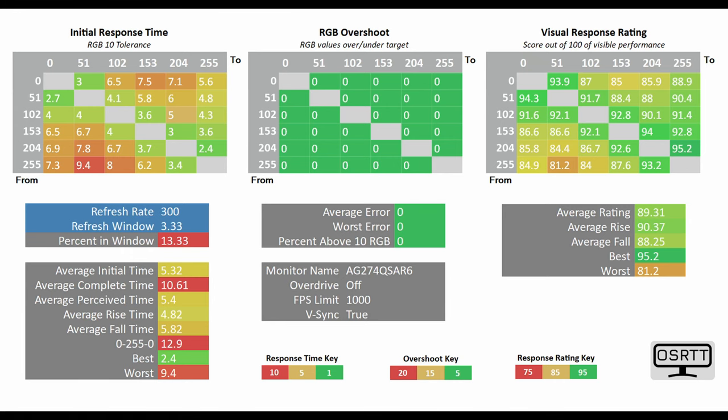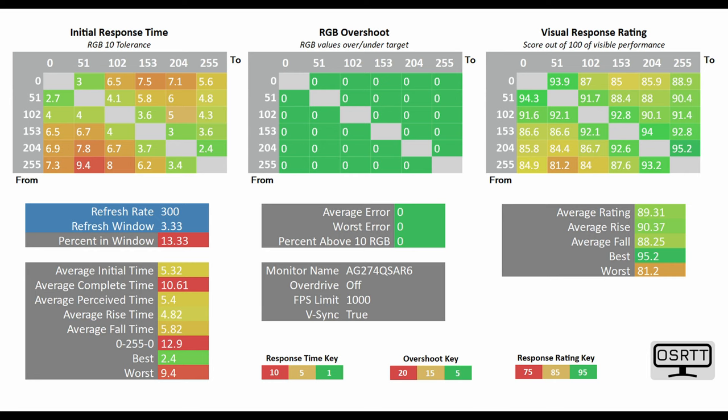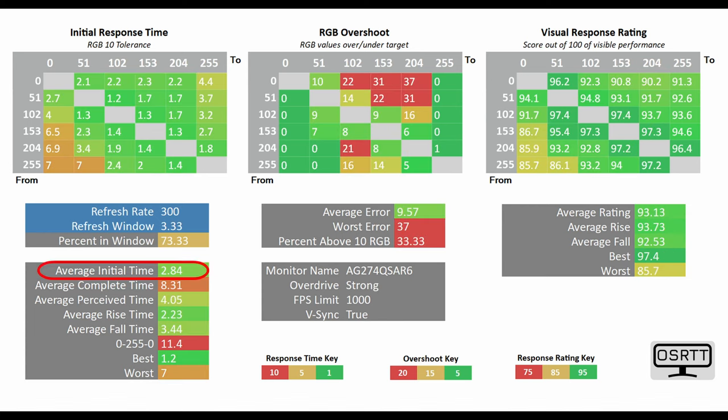You don't want something ridiculously fast but so bad visually that you can't see enemies clearly due to massive trailing. Using the OSRTV tool, here you can see at the bottom-left the average initial time, translating to average G2G. With overdrive off, it tested at 5.32ms. On weak mode: 4.37ms. Medium: 3.54ms. And on the strongest mode — which I use daily — it gets down to a very impressive 2.84 milliseconds.